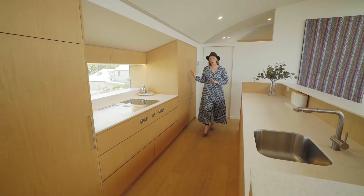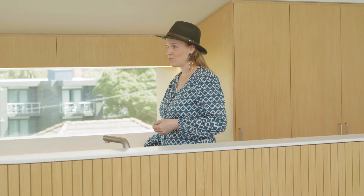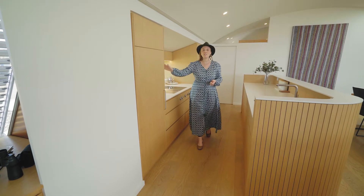Within the kitchen we've integrated all of the appliances so that it provides a really sleek, unassuming look to the design, which is really important to the architecture of the home. The oak timber is used throughout all of the cabinetry and the timber flooring, which runs throughout all of the areas within this house.